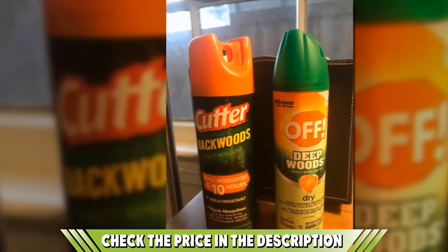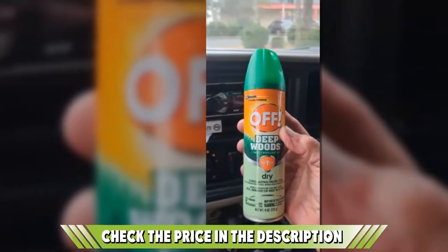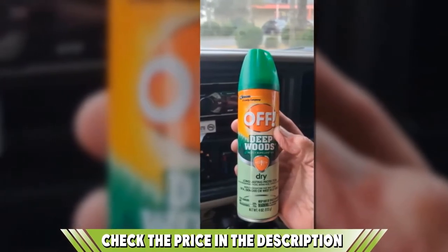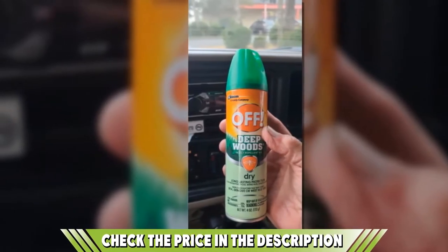It also offers long-lasting protection that gives you all-day confidence and will save the need to reapply. Not only will this save you time, it will also ensure the bottle will last for longer. And as it is available in a range of pack sizes, you can make sure that the whole family or group gets their own bottle to keep them safe and bite-free.